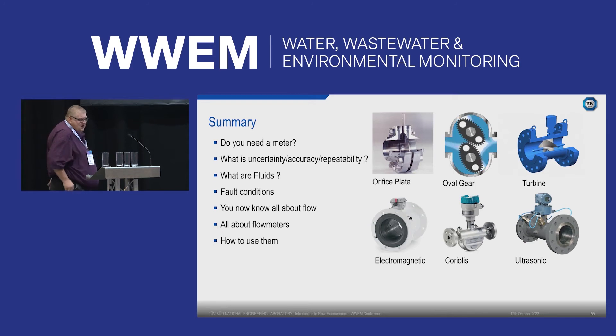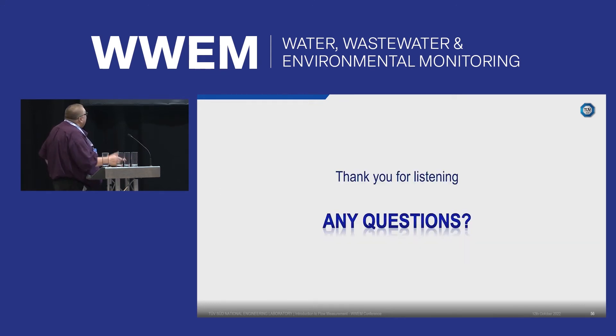In summary: do you need a meter at all? How uncertain or accurate does the meter need to be? What are the fluids? Do you have upstream disturbances creating a disturbed flow profile? What do you know about the available flow meters? This presentation is a whistle-stop tour — the full day course also covers how meters should be managed and maintained. Do you have any questions?